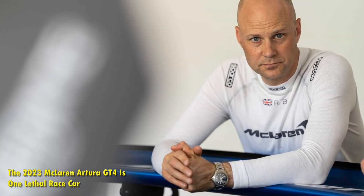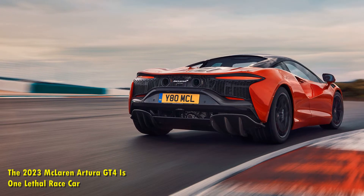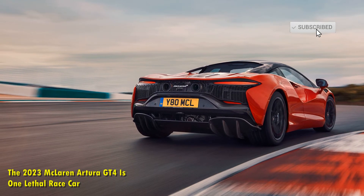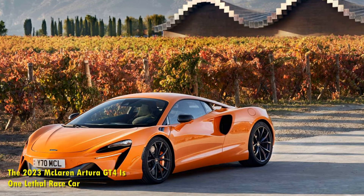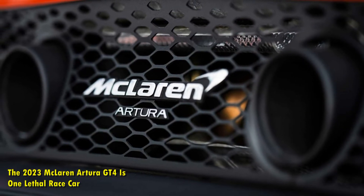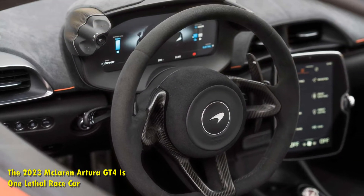Drivers of McLarens have always loved the visibility from inside these cars, be it on the road or track. It is also reported that getting in and out of the GT4 is better, which is important because drivers have to change in the middle of the race as quickly as possible. Safety is just as good as it is on the McLaren 720S GT3, and this includes the fixed FIA 8862-spec driver's seat, the adjustable pedals, and the steering wheel inspired by the GT3 car, featuring illuminated buttons. There's even a new Bosch DDU instrument system.